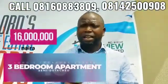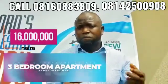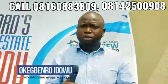Going for 16 million, which can be paid over a period of 12 months. Clients can start with 5 million, then spread the balance over 12 months.